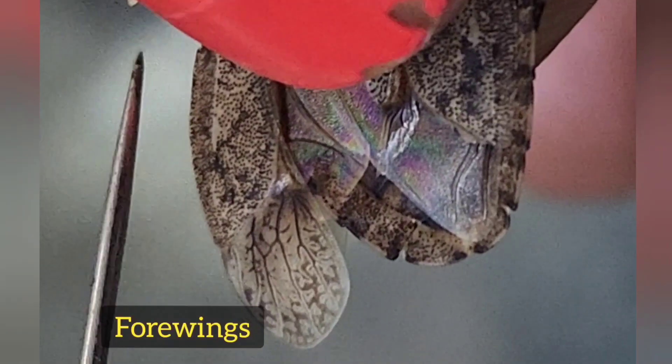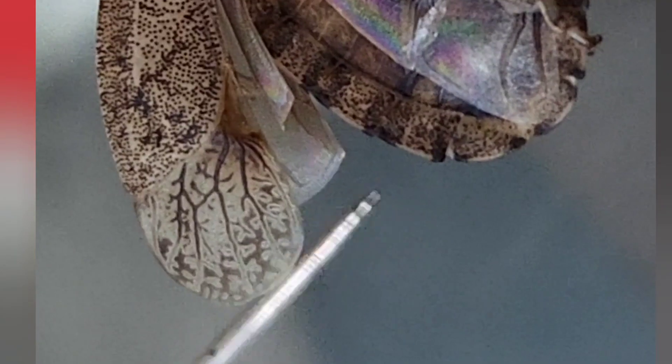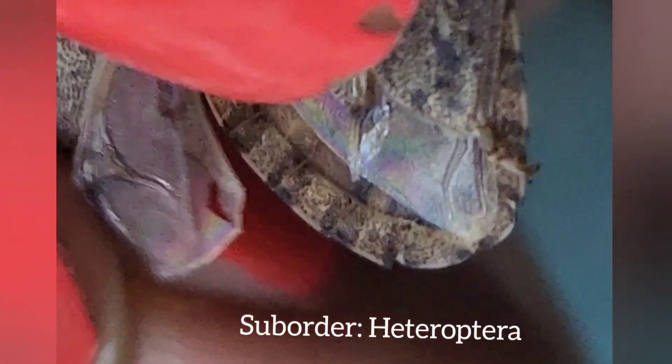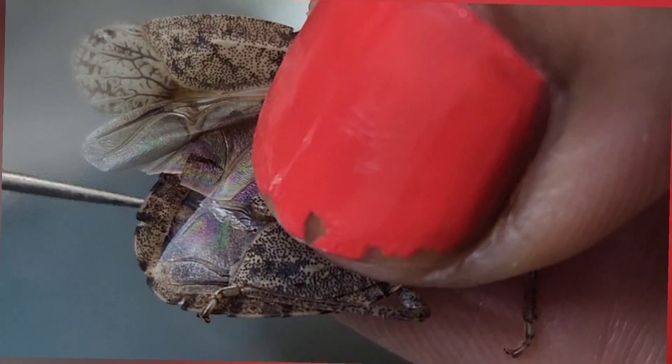The four forewings are partially hardened — hardened at the base and membranous at the end. This occurs only in the suborder Heteroptera. The hind wings are completely membranous and are covered by the overlapping forewings.